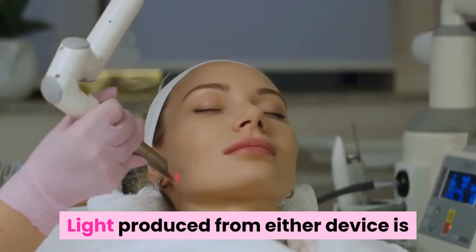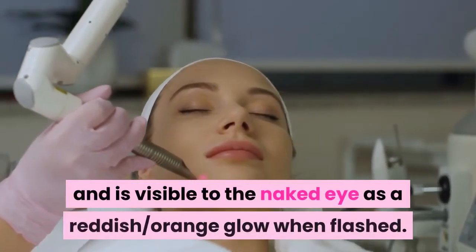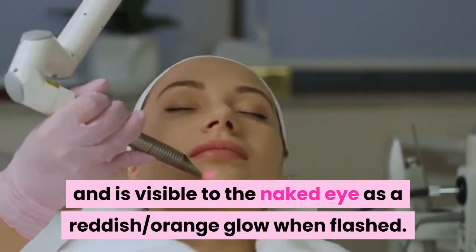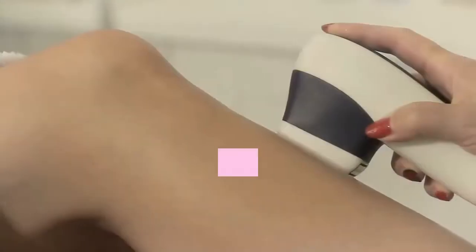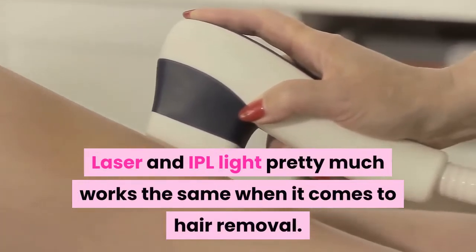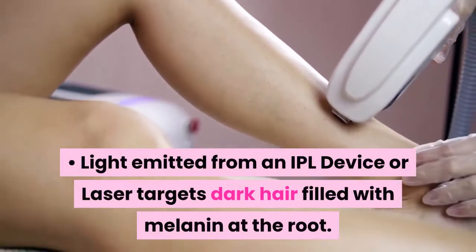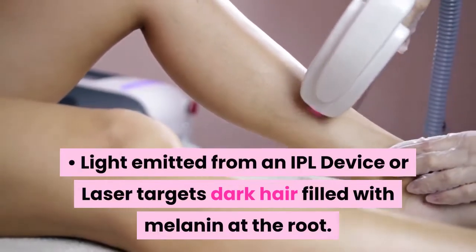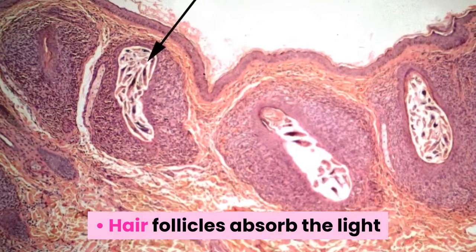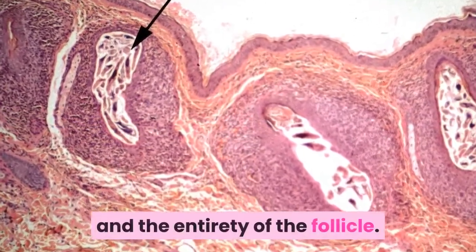Light produced from either device is similar to natural light, and is visible to the naked eye as a reddish-orange glow when flashed. Laser and IPL light works essentially the same when it comes to hair removal — light emitted targets dark hair filled with melanin at the root, and hair follicles absorb the light energy, which creates heat along the root and the entirety of the follicle.